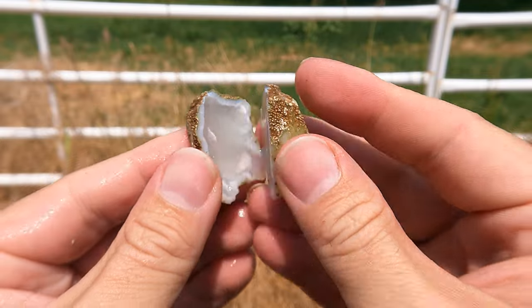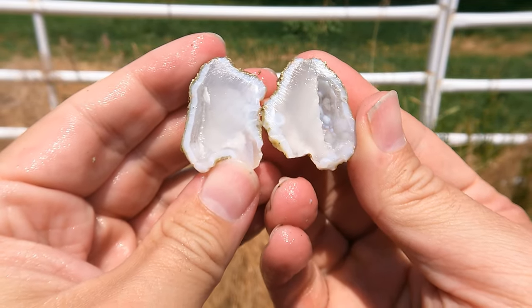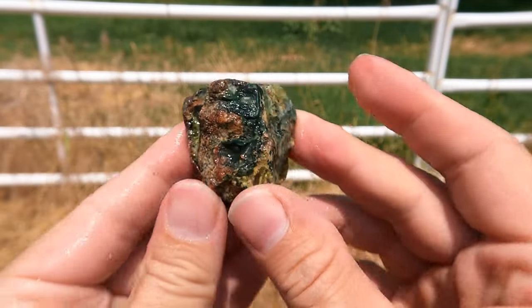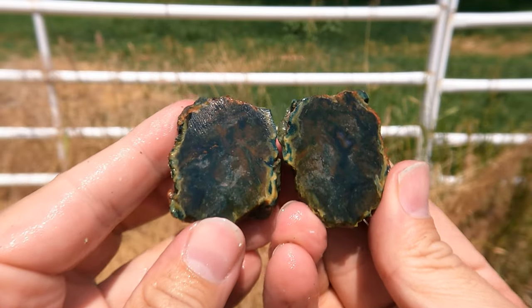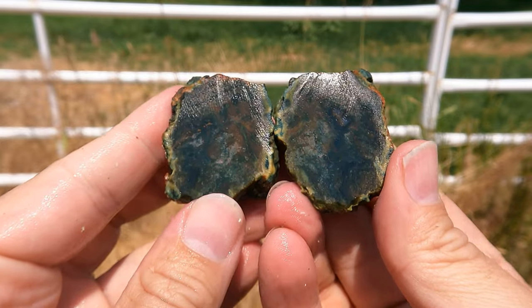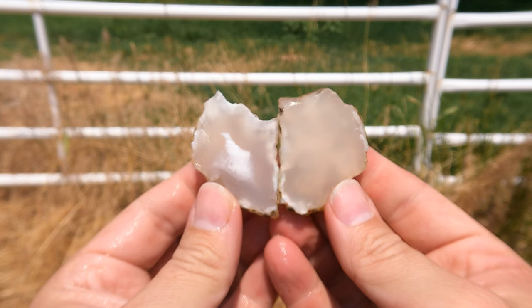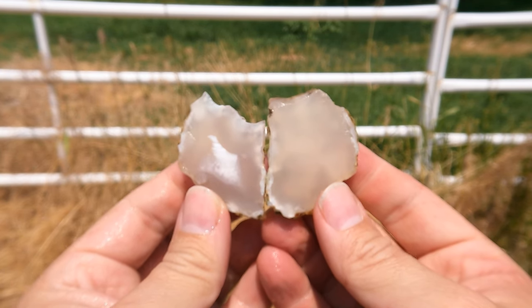Here's this tiny one cut open — it had a pocket in it. That is neat for a small one. Here's this one cut open — some green jasper. A little bit of agate in that one too, sweet. Here's this one cut open — a little bit of layering in the middle of it, otherwise not much.